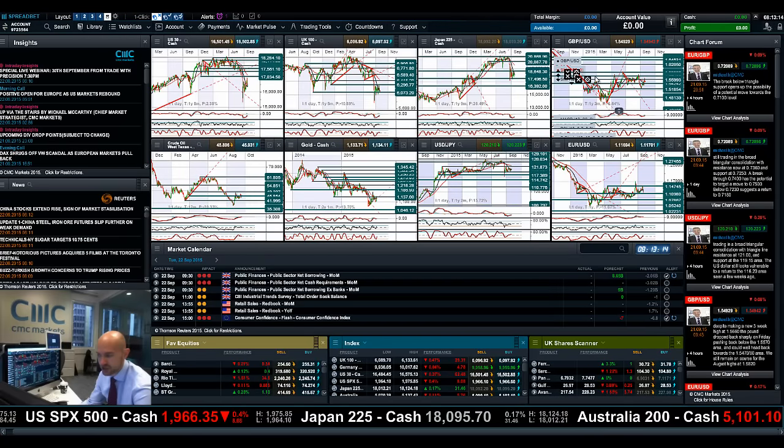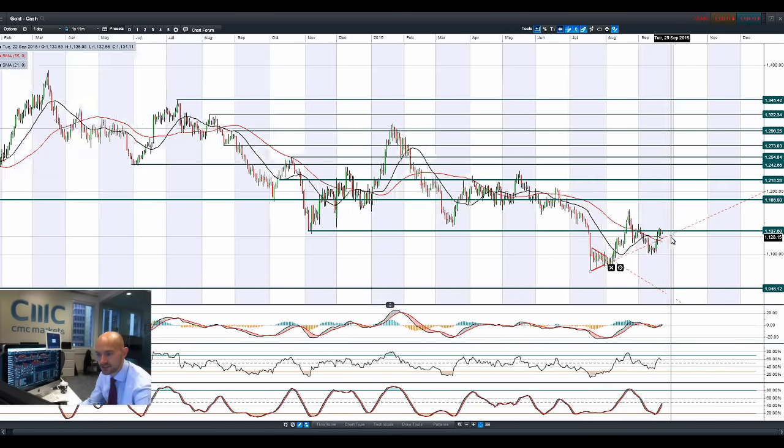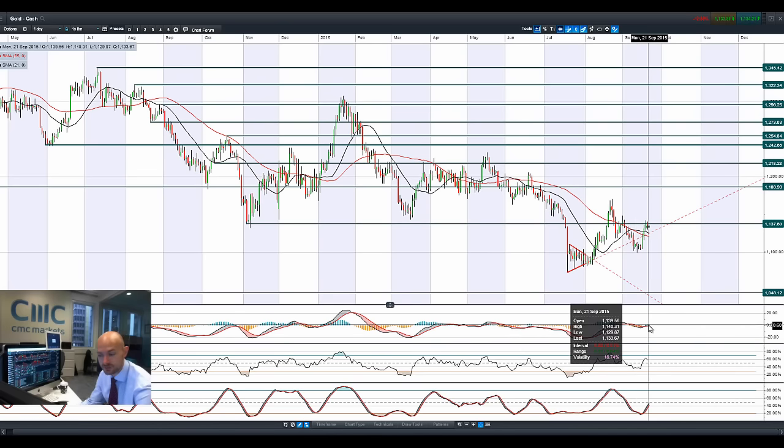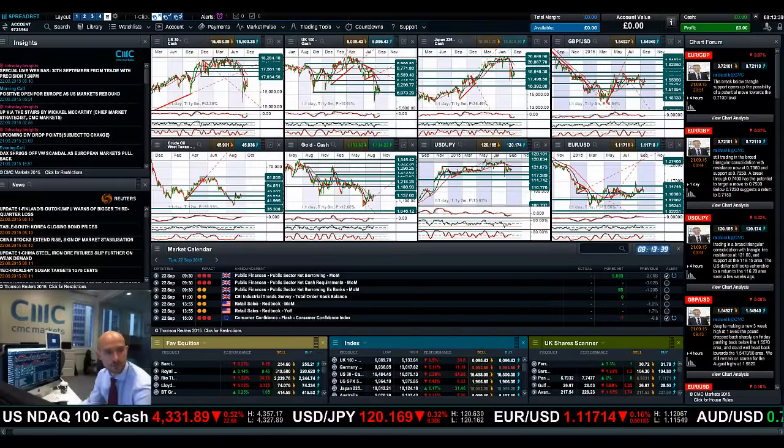Finishing up with gold — because of the comments from the Fed, gold has been pushed back down below potential support at 1,137. We're getting quite close to those moving averages. We did just cross the zero line in the MACD, which should be bullish, but the fundamental factors are maybe changing slightly. If the Fed does raise rates in December — which would still be kind of surprising — that's not going to be positive for gold.